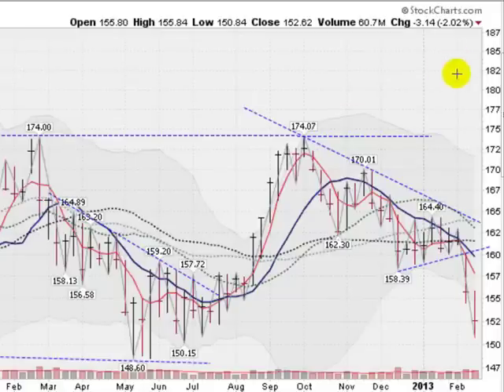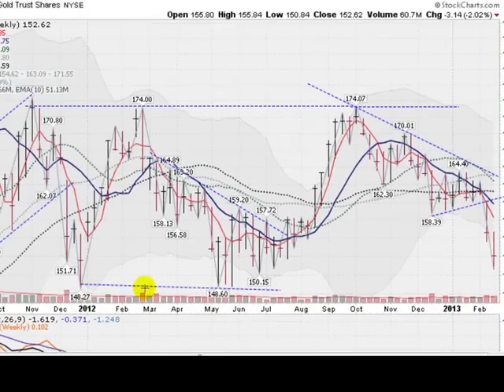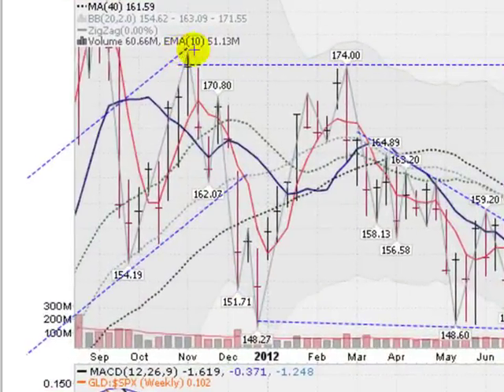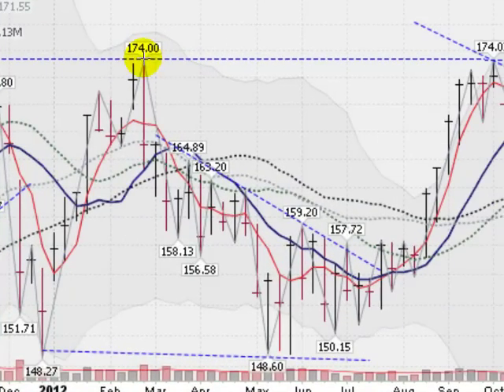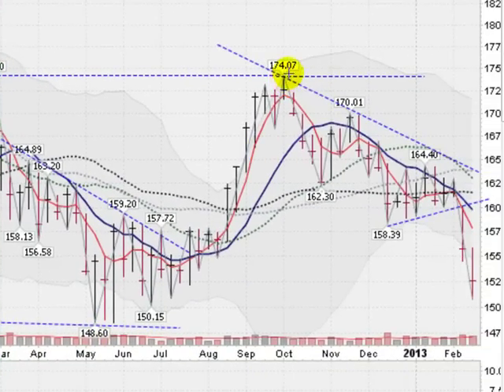Looking now at a weekly chart of the GLD, we can see this freefall that we've been experiencing here the last two weeks, breaking out of this wedging pattern to the downside. Now what's interesting is at the beginning of 2012, we had a break from about the 174 level down to 148. Then we rallied back up to 174, broke again down to 148. Now we've rallied back up here again to 174 in October of last year, and now it looks like we're headed back down to 148.